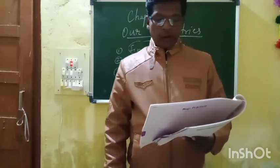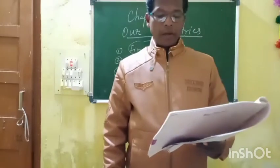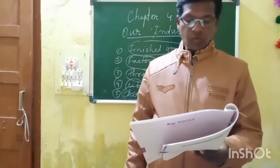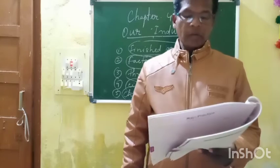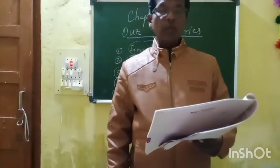Bhilai is famous for its iron and steel plant. So first number you can match with E — iron and steel plant.